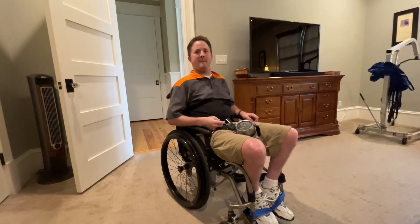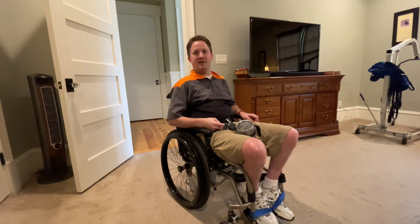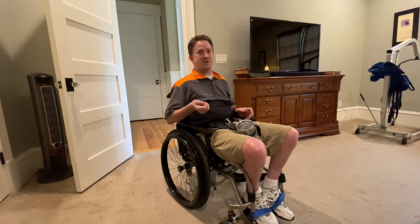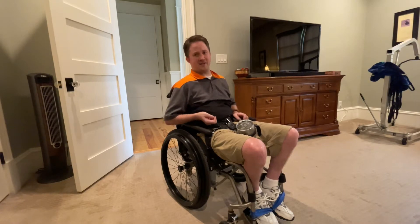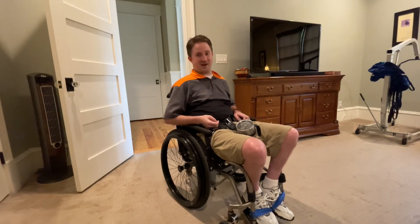Hello there folks. My name is Scott Lynch and welcome to my channel. Today I'm going to show you two simple home speakers that I have here at my house. Let's go ahead and get started.